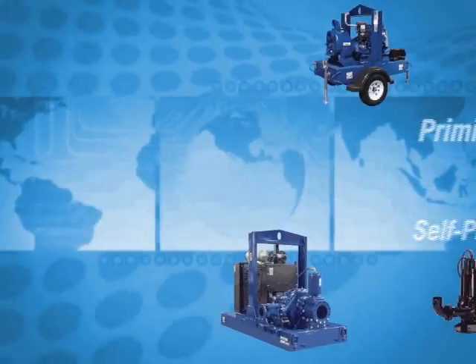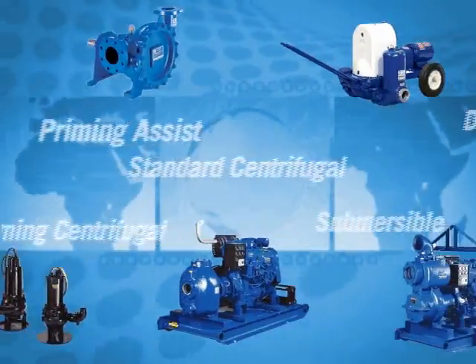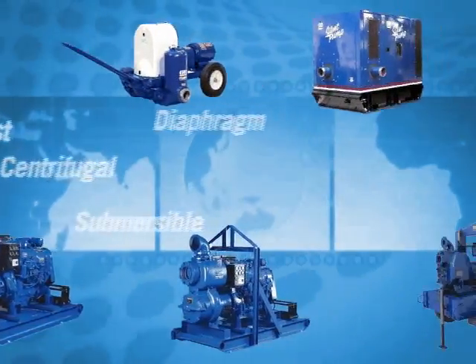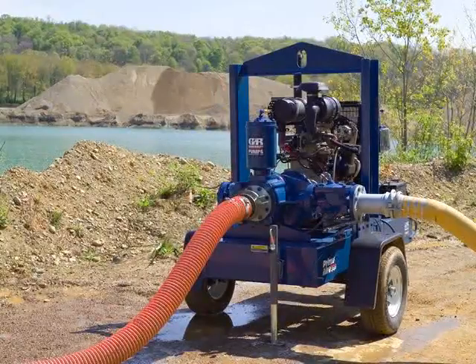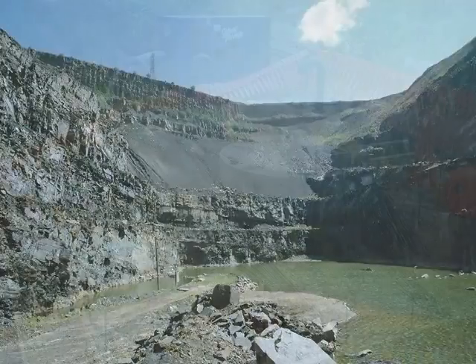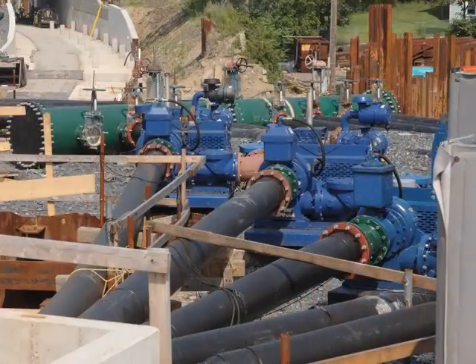Our product line includes priming assist, self-priming centrifugal, standard centrifugal, submersible and diaphragm pumps used extensively for dewatering applications in quarries, streams, foundations, mining, coffer dams, and sewage bypass operations.